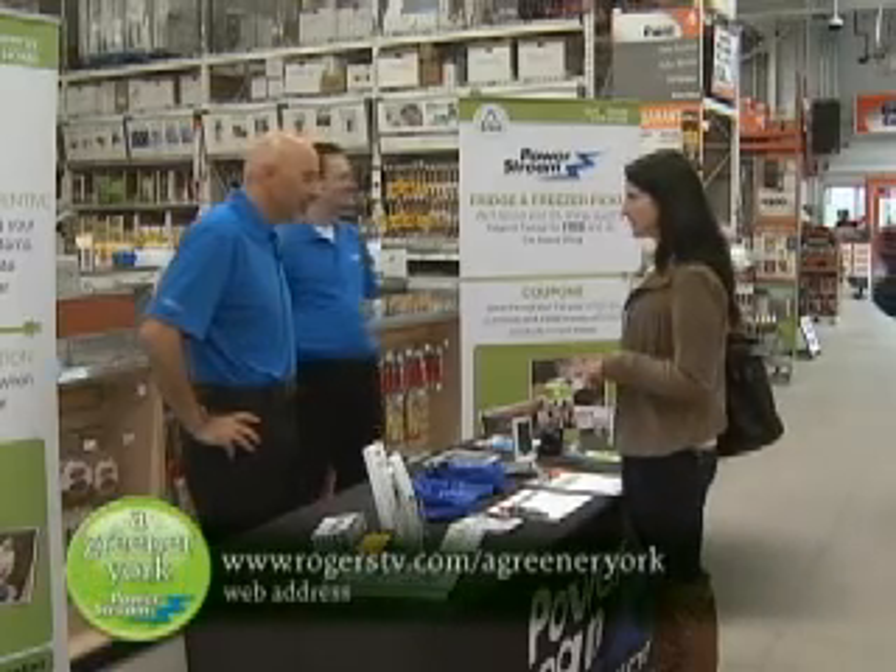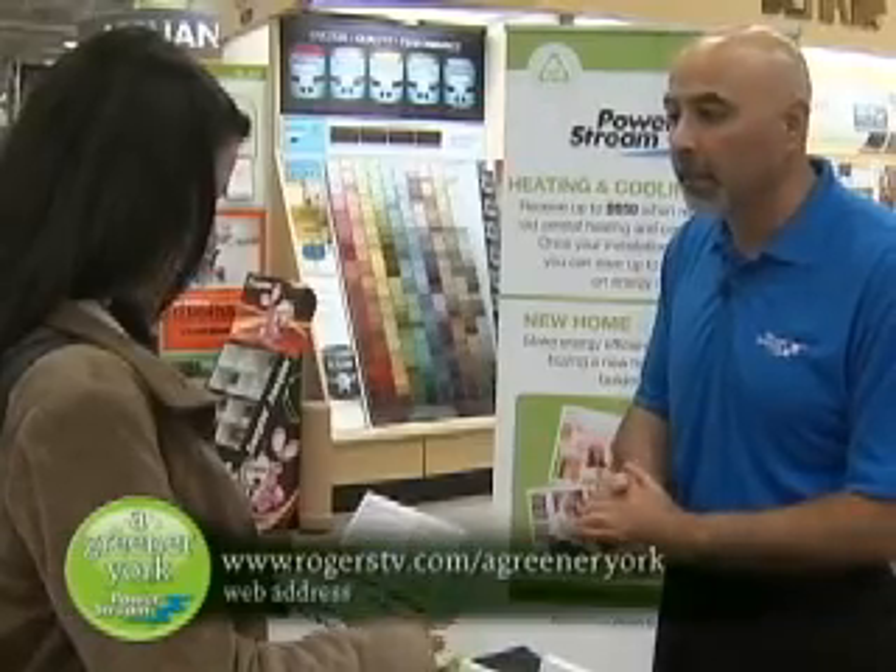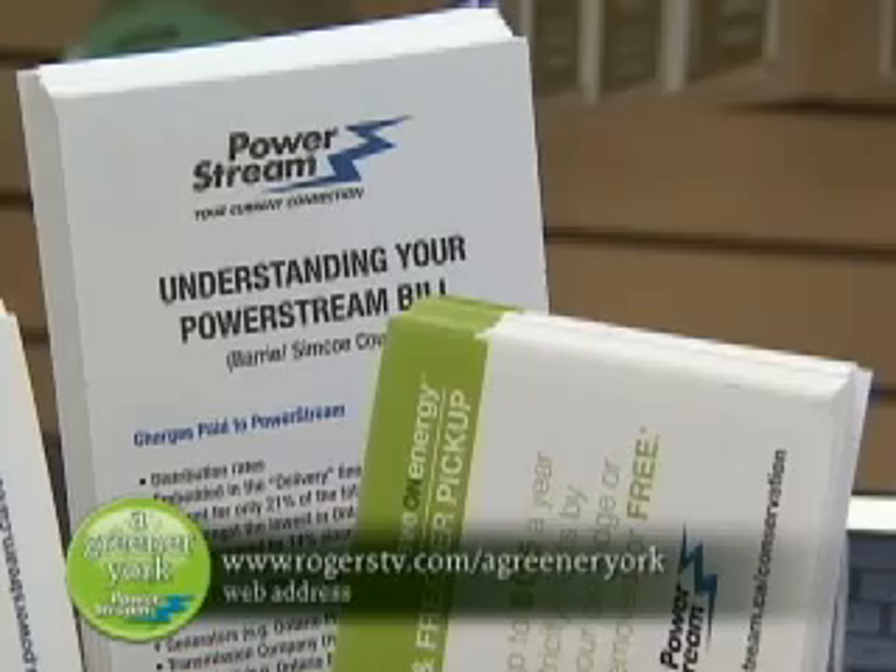To learn more about the various rebate programs and workshops available to PowerStream customers, please visit our website for details.